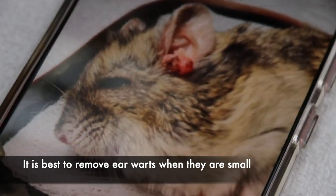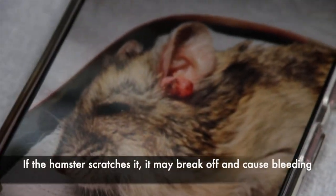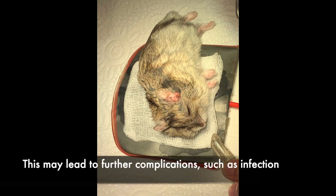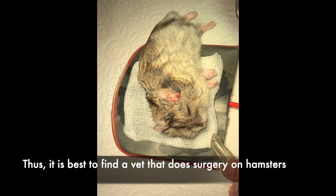It is best to remove earwarts when they are small. If the hamster scratches it, it may break off and cause bleeding. This may lead to further complications such as infection. Thus, it is best to find a vet that does surgery on hamsters.